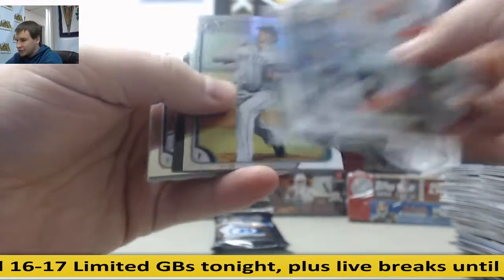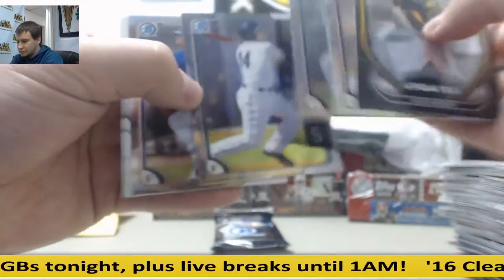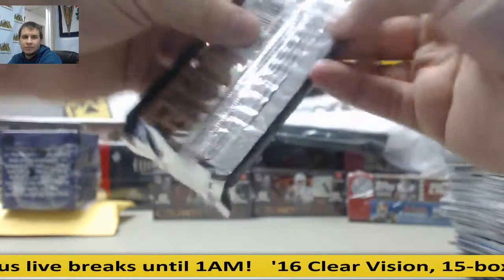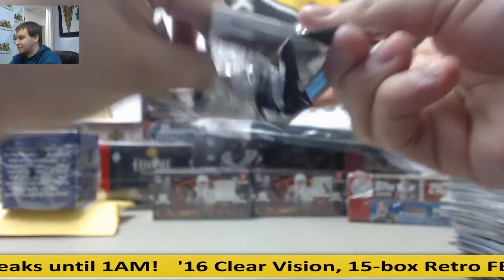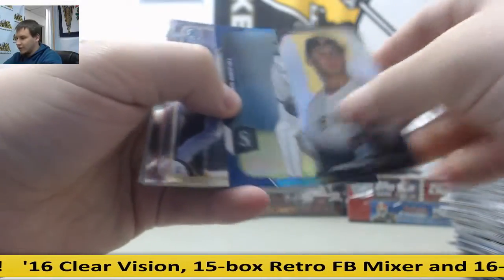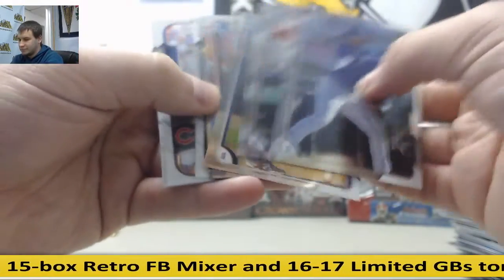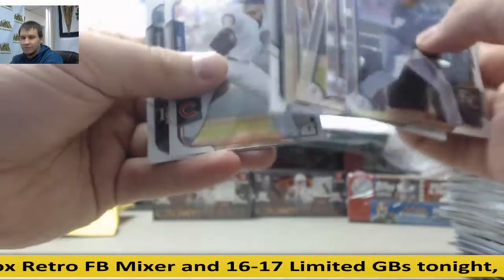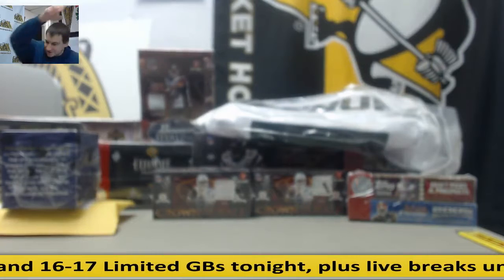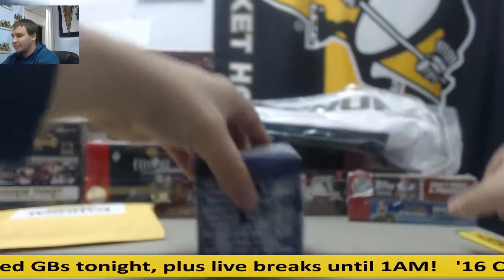Two more packs. Refractor, Carson Smith, 499. And blue refractor, Taiwan Walker, 12 of 150. Alright, Ball of Fame next.